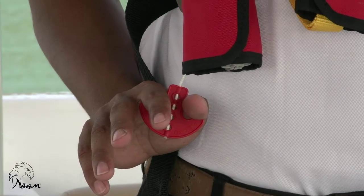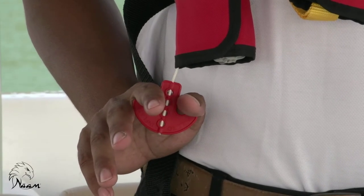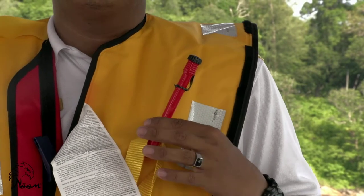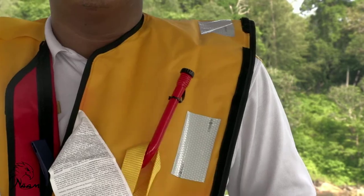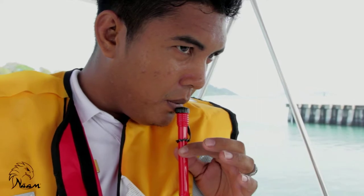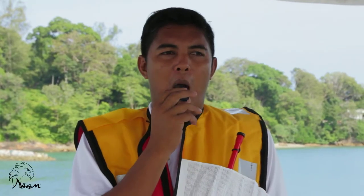Pull the string on the right to inflate the life jacket. Use this tube on the upper left to manually blow air into the inflated chamber. This will help you stay afloat while out at sea. Use this whistle to attract attention.